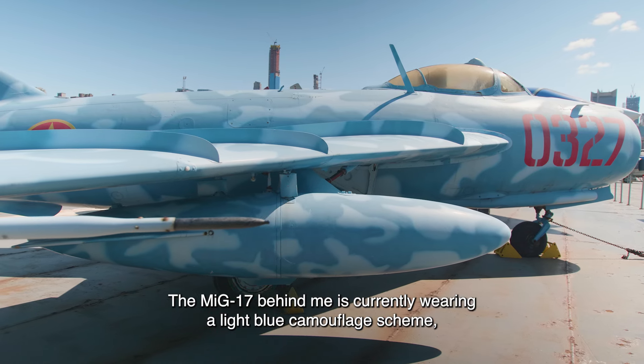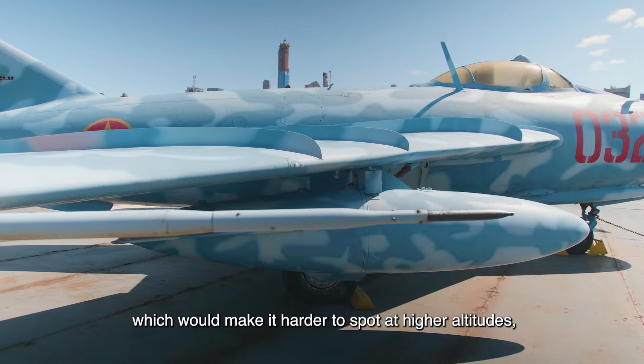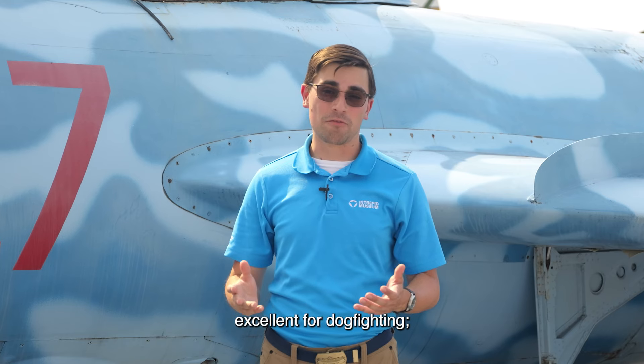The MiG-17 behind me is currently wearing a light blue camouflage scheme, which would make it harder to spot at higher altitudes — excellent for dogfighting.